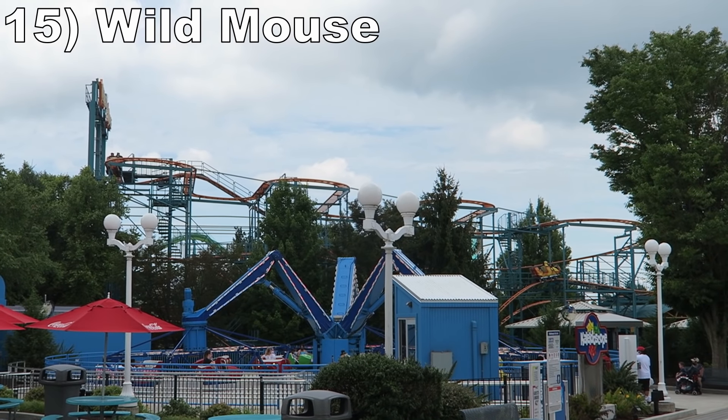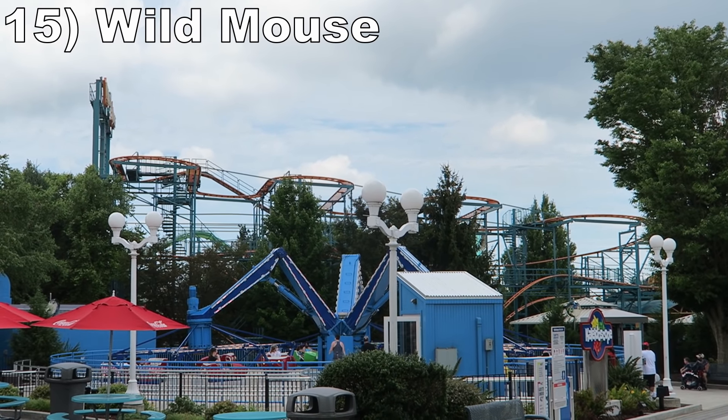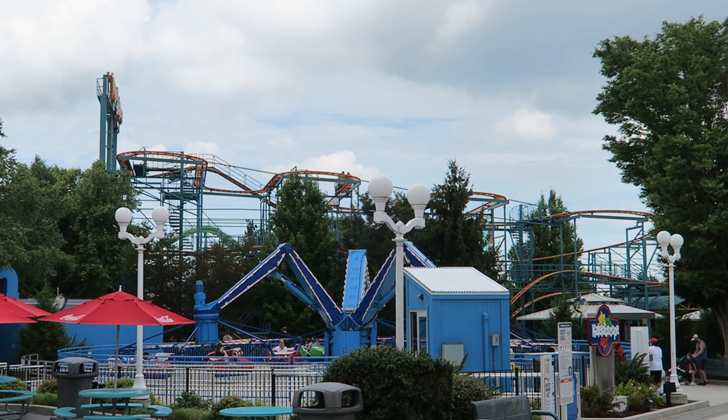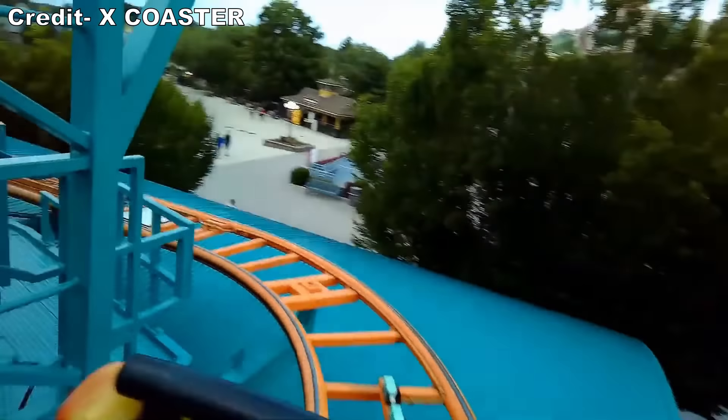#15 Wild Mouse — This Maurer Wild Mouse has putrid capacity, but it is a decent version of the popular ride. The hairpin turns in the first half offer great laterals, and the ride's largest drop has some zip to it. The rest of the ride is braked fairly heavily though.